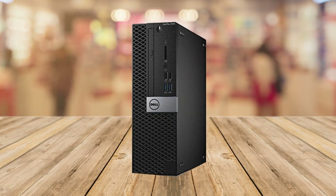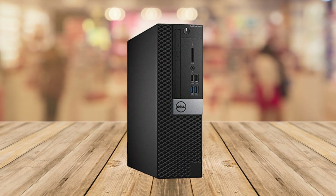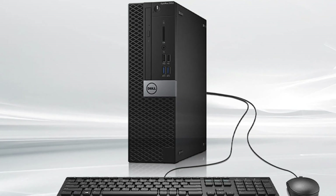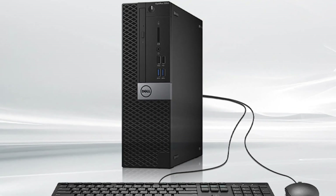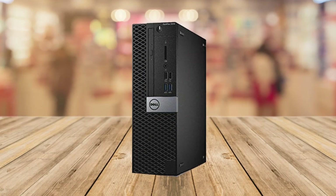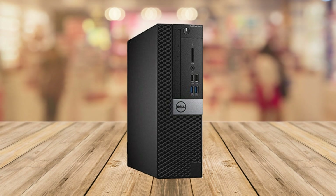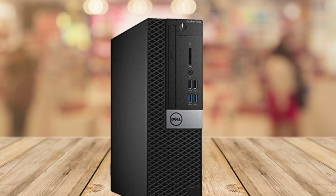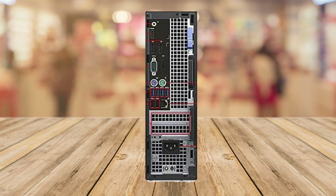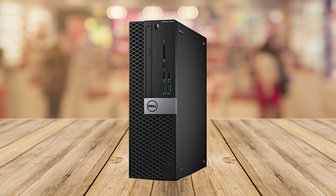Here are the pros of the Dell Optiplex 5050 Small Form Factor Business Desktop PC: a powerful Intel Core i7-7700 Quad-Core processor with turbo boost capability; ample 16GB of DDR4 RAM for smooth multitasking; fast and spacious 512GB NVMe SSD storage; versatile connectivity with DisplayPort, HDMI, USB 3.0, and USB 2.0 ports; a sleek and compact design perfect for small business workspaces; included wired black keyboard and mouse for immediate usability; Windows 10 Pro with advanced security features; and Intel HD Graphics 630 for excellent visual performance.